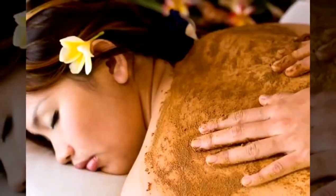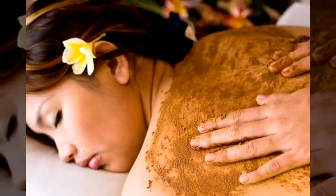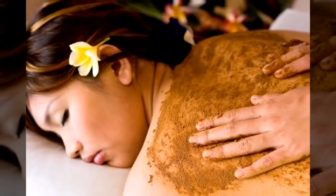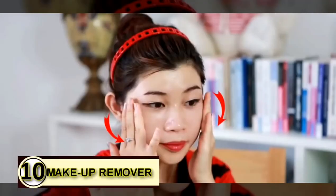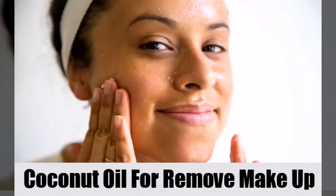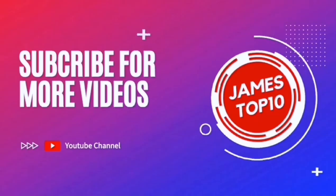Tip number nine, exfoliating body scrub. One favorite for many is the use of coconut oil as a base for a body scrub or a face scrub. You can melt some down, stir in some sugar, let it cool, and then use it as is. And for tip number ten, makeup on your face — use some coconut oil instead of chemicals to protect and clean your face.